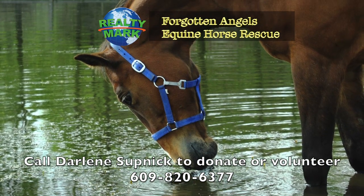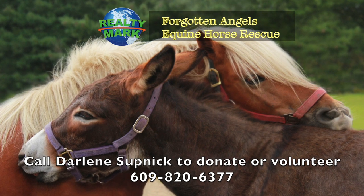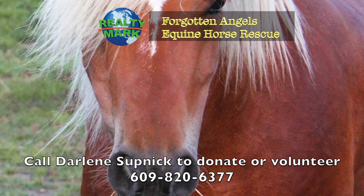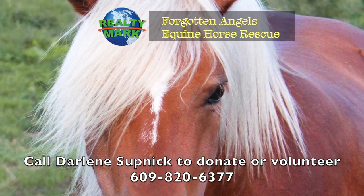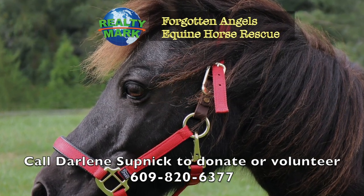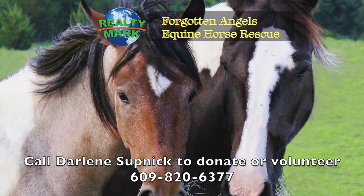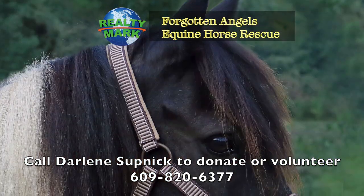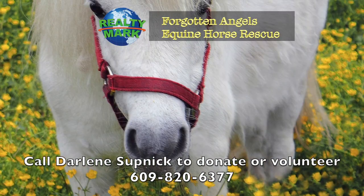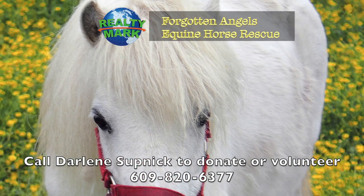Forgotten Angels Equine Rescue is a not-for-profit 501(c)(3) tax-deductible charity — an all-breed horse rescue saving slaughter-bound horses, rehabbing them, and finding forever homes. Many were winning race horses, show horses, therapy horses, and every type including mini horses, donkeys, mules, and even a Mustang. They try to help children learn to ride and are currently working on a program for veterans with PTSD. Located in Medford, New Jersey, they have saved over 192 horses in several years. Forgotten Angels Equine Rescue would love volunteers, donations, and adoptions, and are on Facebook as well. To check out upcoming events, please contact Darlene at 609-820-6377. Two of our RealtyMark agents, Darlene Supnick and Susan D'Ambrosio, are running the rescue with a wonderful all-volunteer board and volunteers.